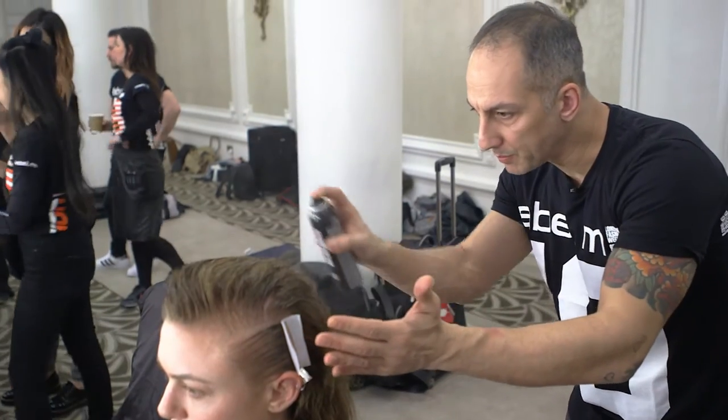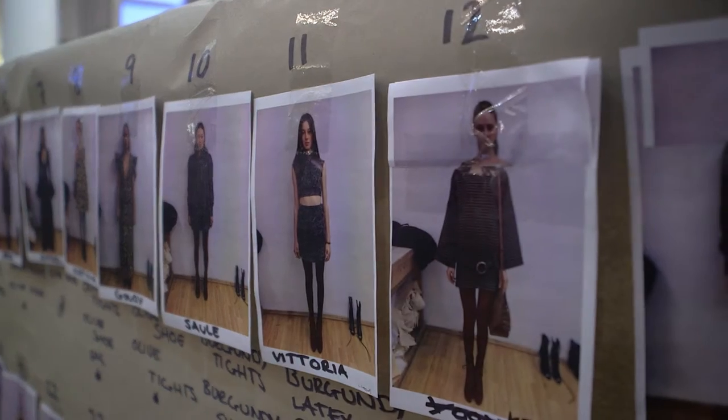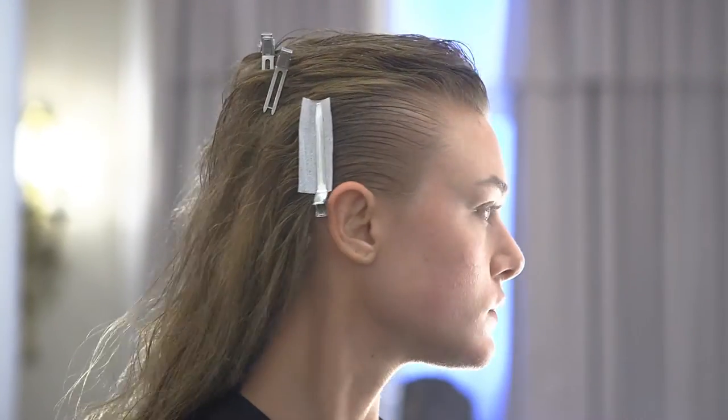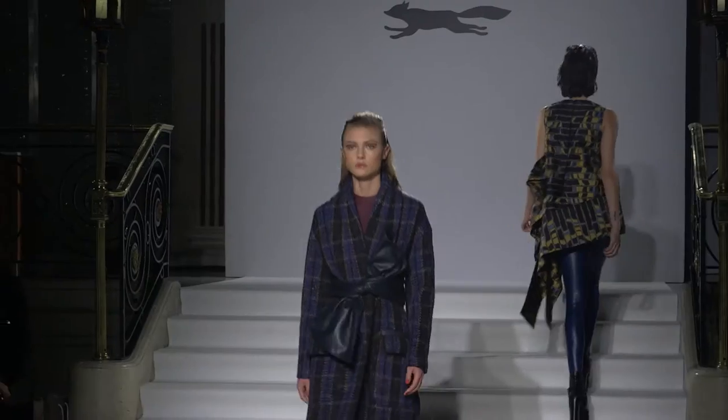Through the back we keep a really nice loose texture and that reflects the fabrics — the tweeds and the wools of Paul Costelloe's clothes. So you've got the strength of the woman through the front and the attitude, and you've got the texture and the fabrics through the back. And that's the look for Paul Costelloe.